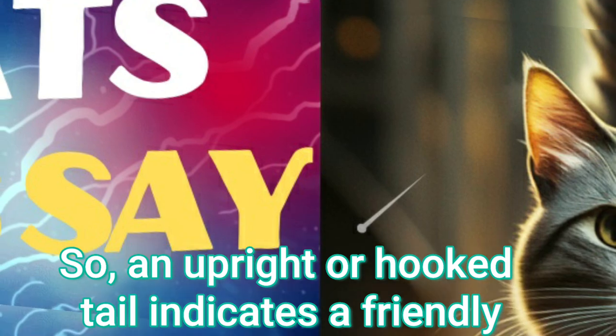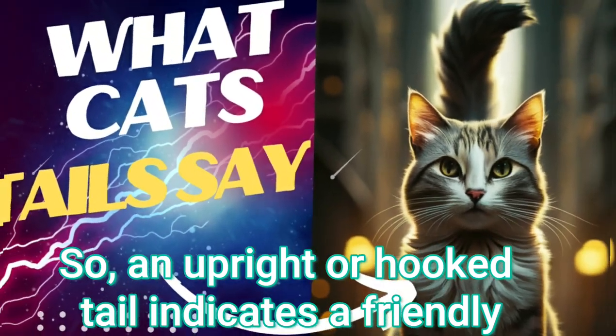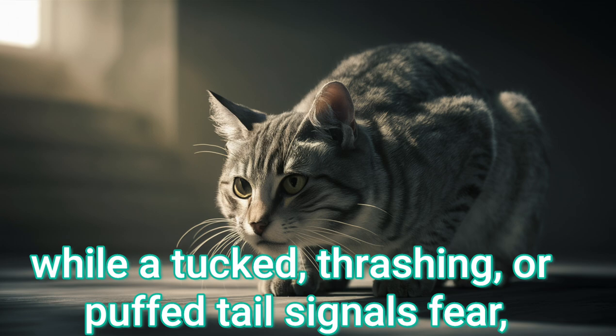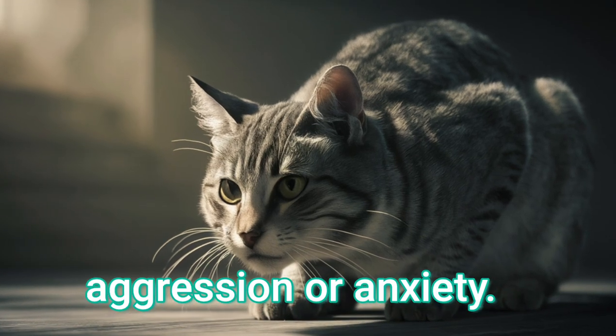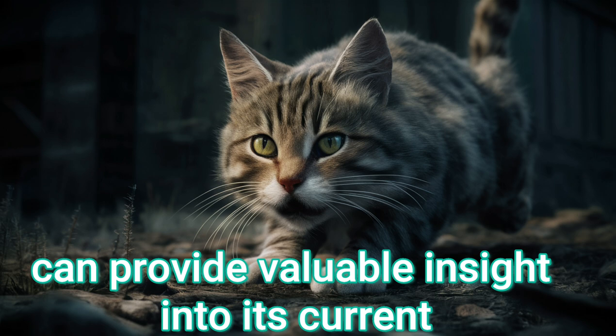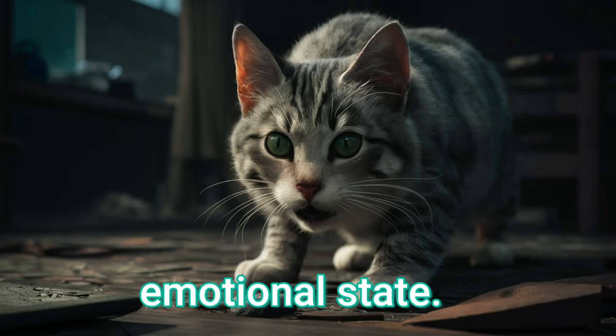So, an upright or hooked tail indicates a friendly, confident cat, while a tucked, thrashing, or puffed tail signals fear, aggression, or anxiety. Paying attention to a cat's tail can provide valuable insight into its current emotional state.